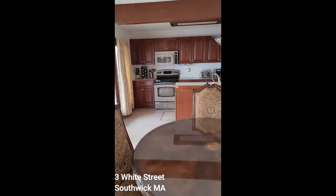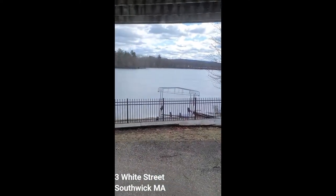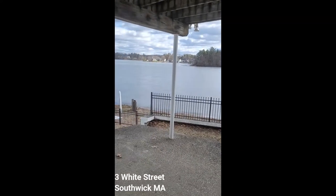Dining area, open to the kitchen. The kitchen has cherry cabinets. There's a patio here for summer eating, and stairs down to the beach.